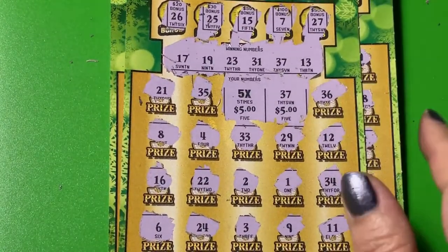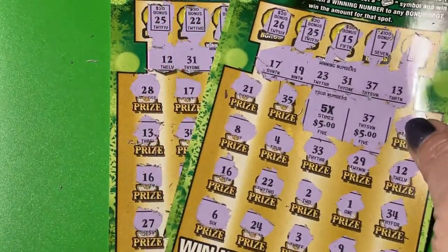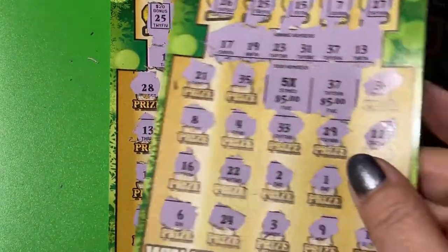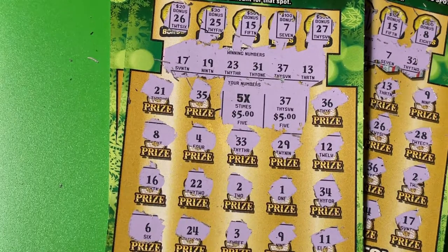But that's all right, because the one winning ticket gave us half back. We spent 60 and we got 30 back. So that's all right — that's Florida. It's still a win. Half back. Thank you for watching. I'll see you next time. Bye-bye.